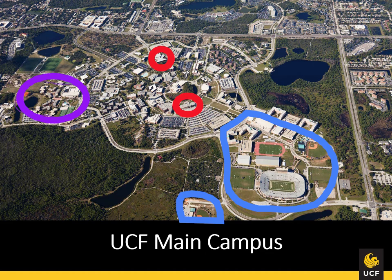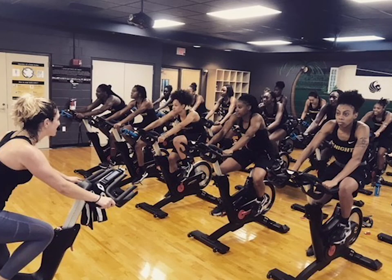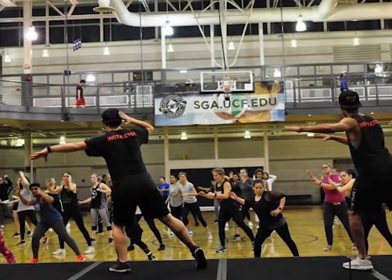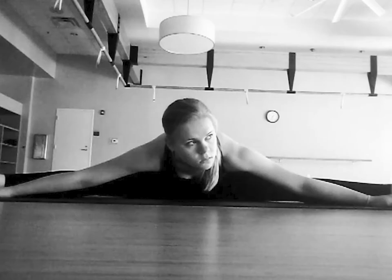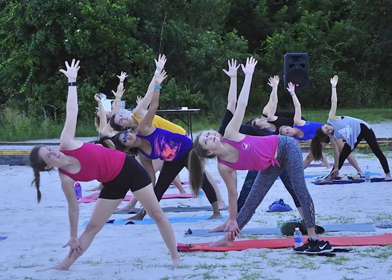The blue circles on the bottom are showing you that athletics is pretty compact. All the facilities are in that main area, except for the rowing team, which is off campus. The purple circle on the left is showing you the recreation and wellness center. UCF hosts one of the largest programs for intramural and club sports in the entire country, and they have athletic trainers there who our students interact with as well. Your student fees will allow you access to their amazing gym, swimming pools, and tennis courts, and all the things that go along with the recreation and wellness center.